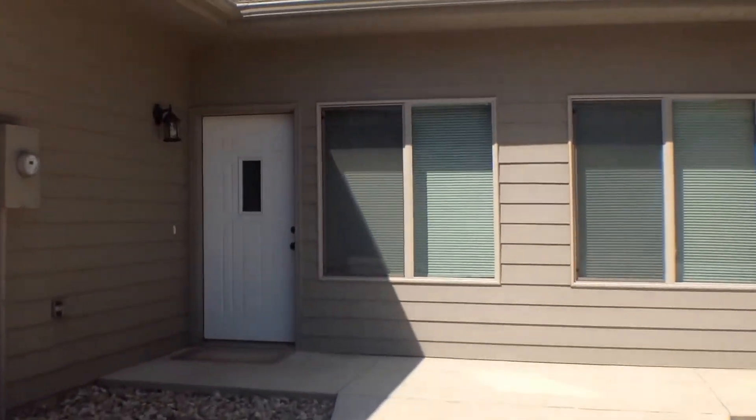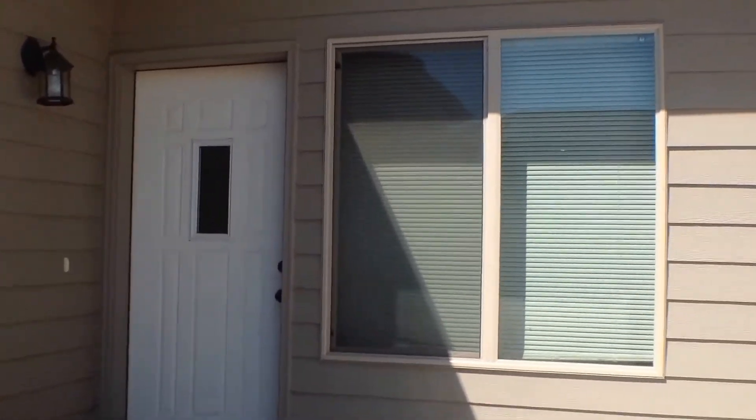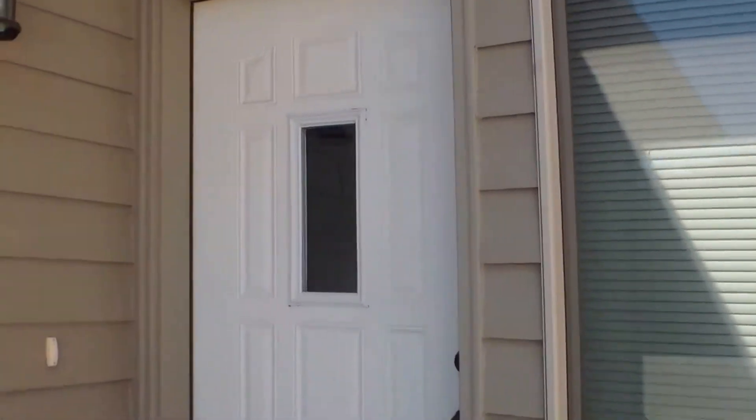We'll continue our tour on the inside. Here's just a look at the entryway. It is a little bit more private, and you do have that nice welcoming area for your guests. The entryway also does have a big window, so that lets in a lot of natural light.